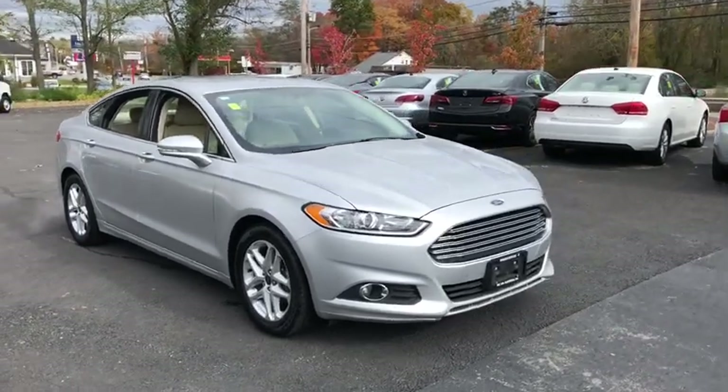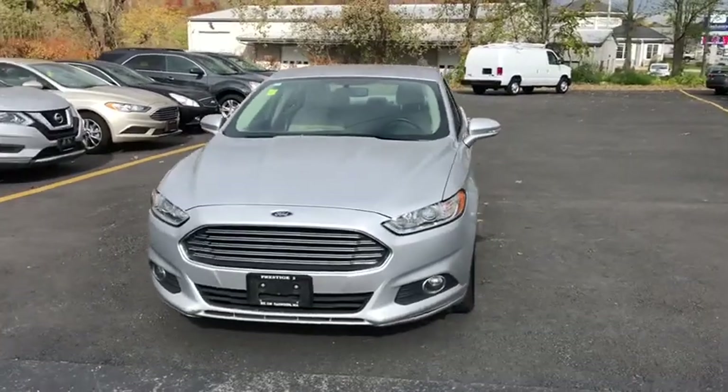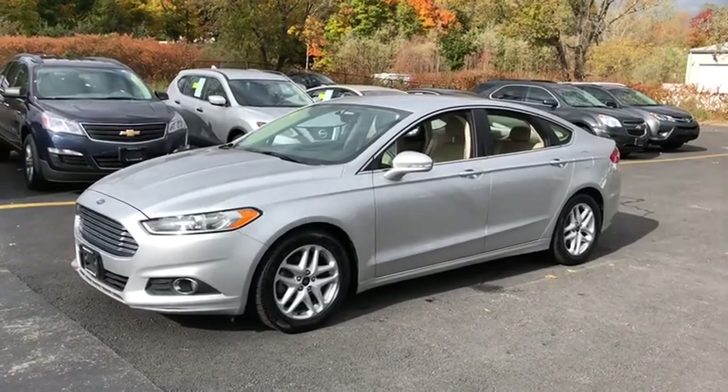The 2015 Ford Fusion. You can have both impressive power and great economy in a Fusion. This vehicle has less than 85,000 miles. Here are some of this vehicle's great options.